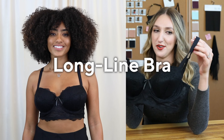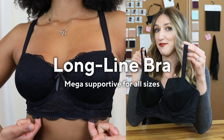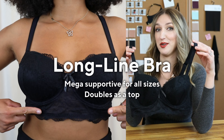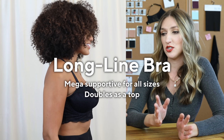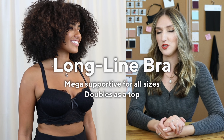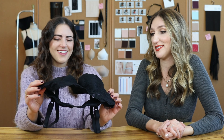This is the longline bra — very pretty but also very supportive. These are great if you're a little daring and want to wear it with a blazer and jeans. It's amazing under blouses and t-shirts, just not anything bodycon because it has a little more build, like boning. It's really cute, and now I'm thinking I might wear this as a shirt.